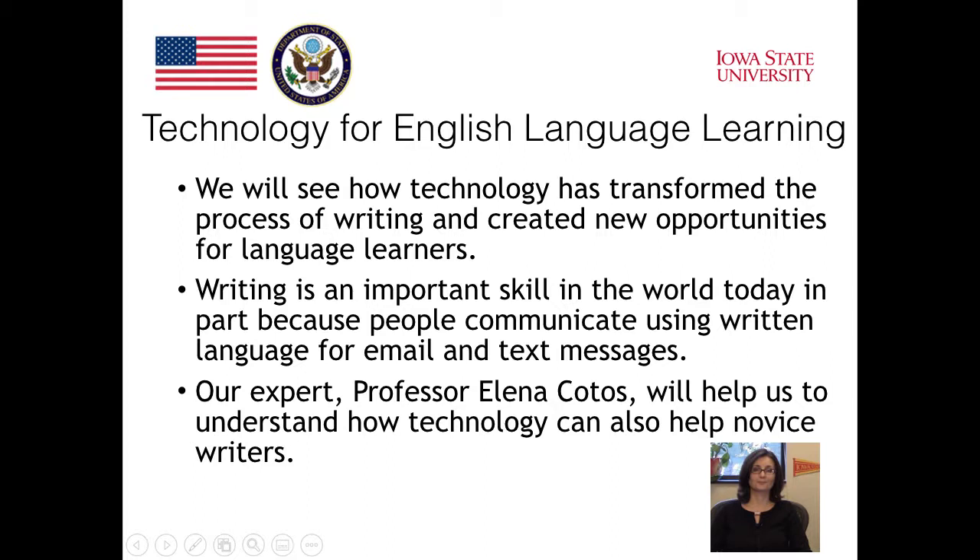Writing is another key area for English language teachers. We will see how technology has transformed the process of writing and created new opportunities for language learners. Writing is an important skill in the world today, in part because people communicate using written language for email and text messages.